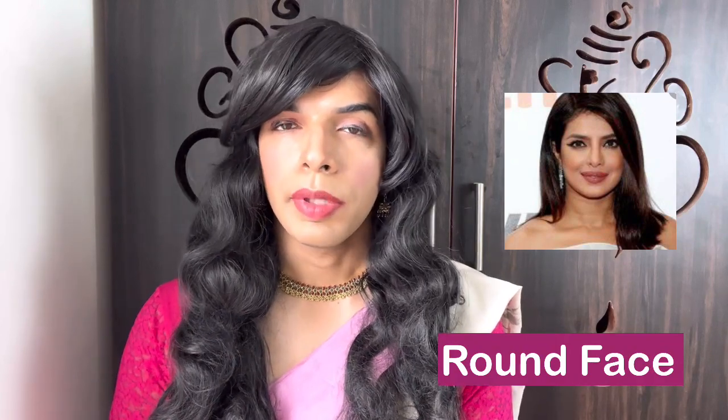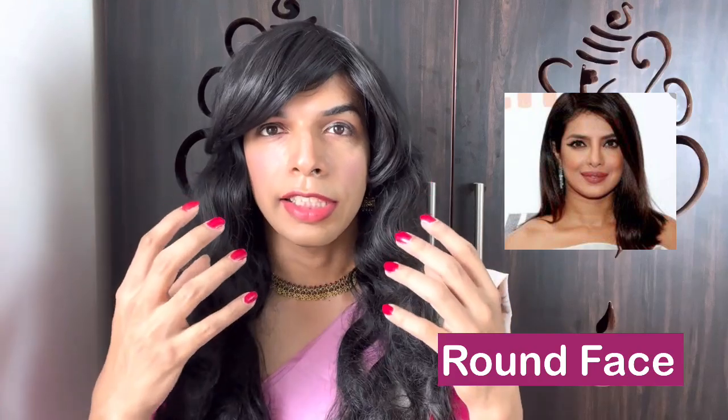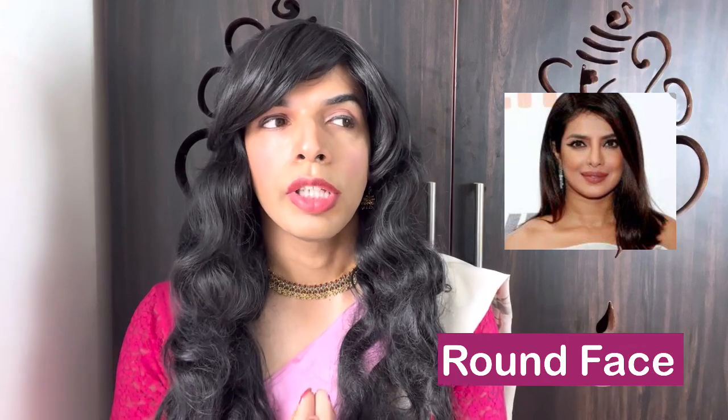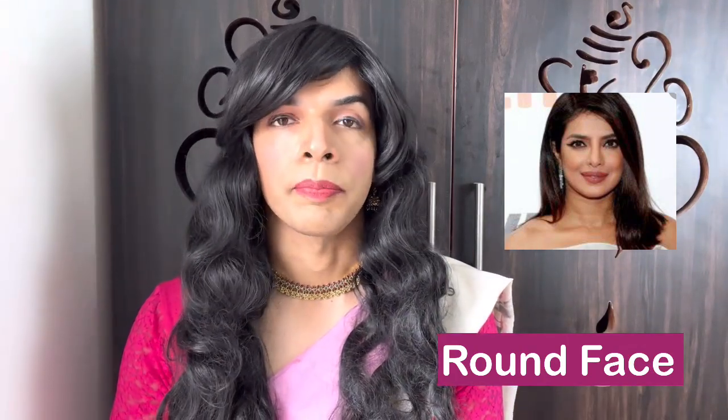The second type of face is round face. People with a round face shape typically have larger cheeks, which make the face look wide. They also don't have any angular structures in their face. The kind of wig best suited for a round face is one that has layers or something with waves of volume. This kind of wig with layers or waves looks really beautiful on a round face.